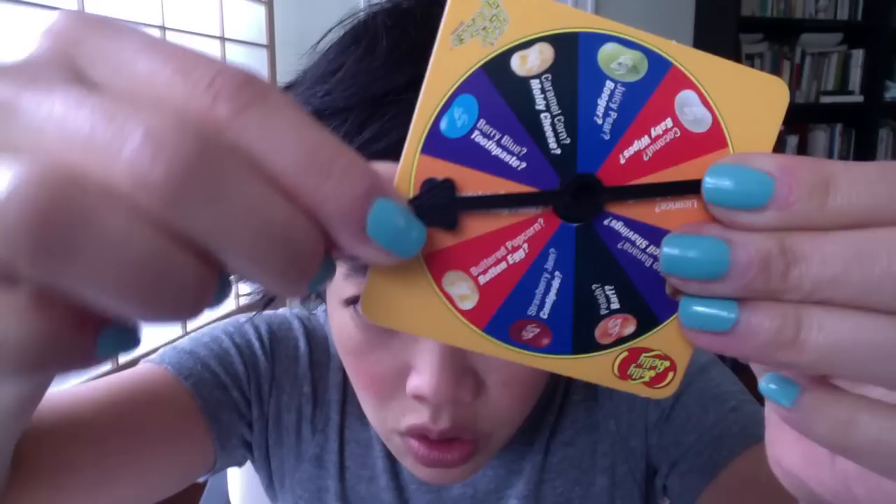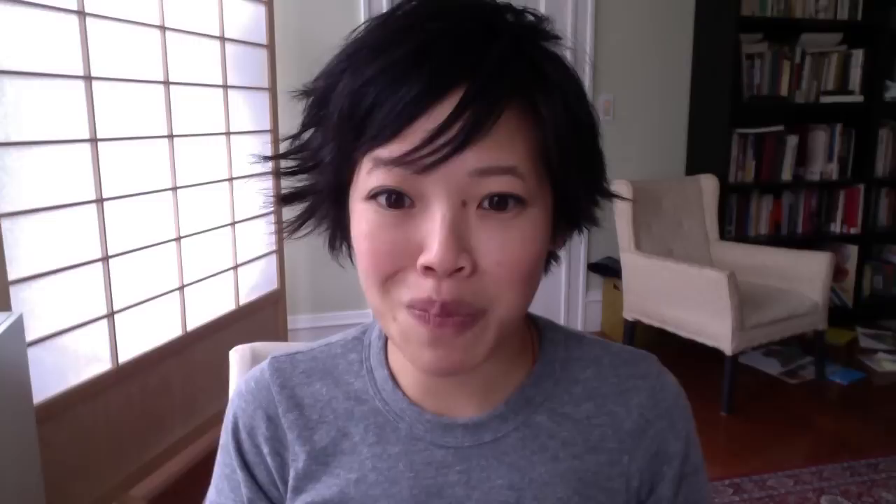Chocolate pudding or canned dog food. I think that's the dog food. It's not what I imagined the dog food would taste like — it's not good but it's not horrible. I was imagining like a beef jerky flavor, just not very good but not so unpleasant. Let's see if this is chocolate pudding. Much better. Chocolate pudding tastes like Hershey syrup.